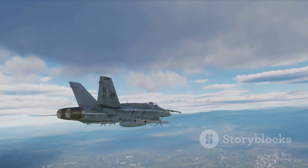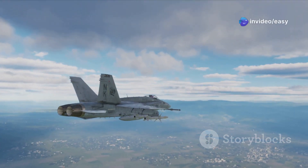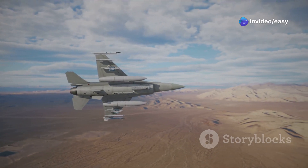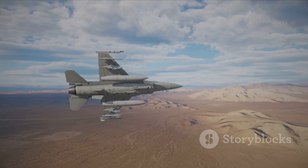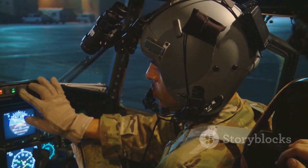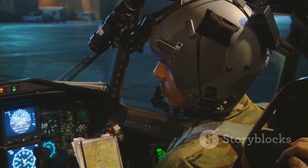The Mirage 2000 has seen its fair share of action — used by several nations around the world in air-to-air combat, ground attack missions, and even reconnaissance roles. Despite its age, the Mirage 2000 continues to be upgraded and modernized, ensuring its relevance in the 21st century.